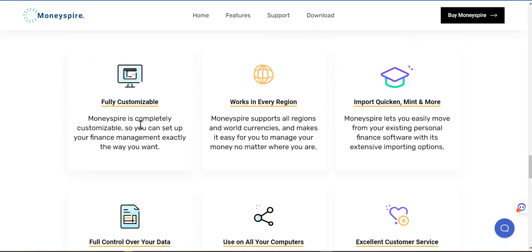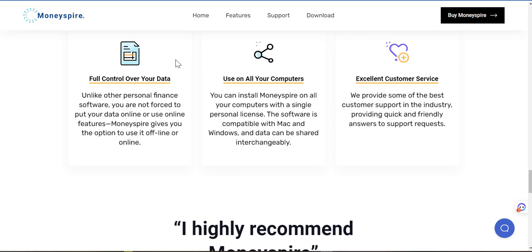So it's fully customizable — MoneySpire is completely customizable so you can set up your finance management exactly the way you want. It works in every region, so MoneySpire supports all regions and world currencies and makes it easy for you to manage your money no matter where you are. Import Quicken, Mint or more — MoneySpire lets you easily move from your existing personal finance software with its extensive importing options. And you have full control over your data.